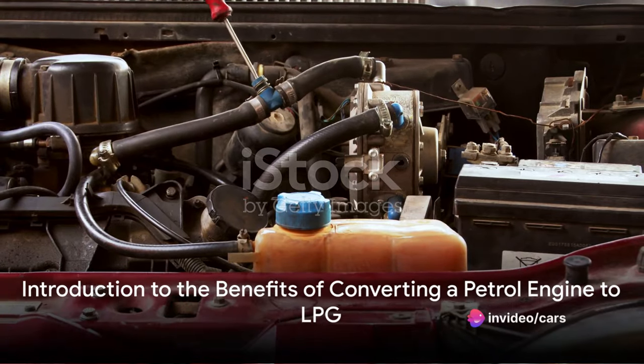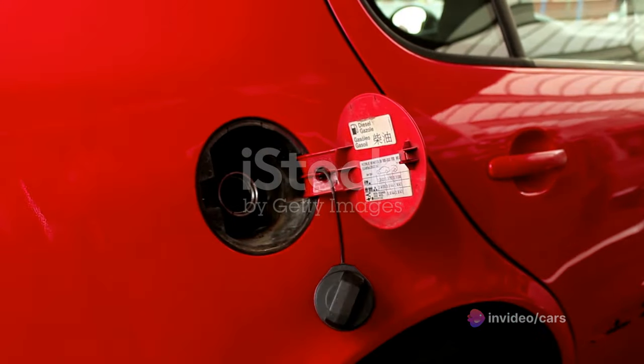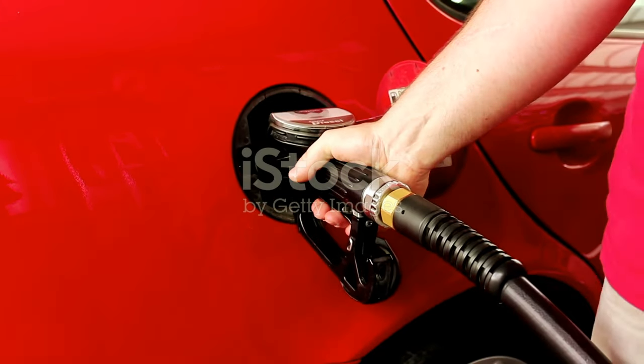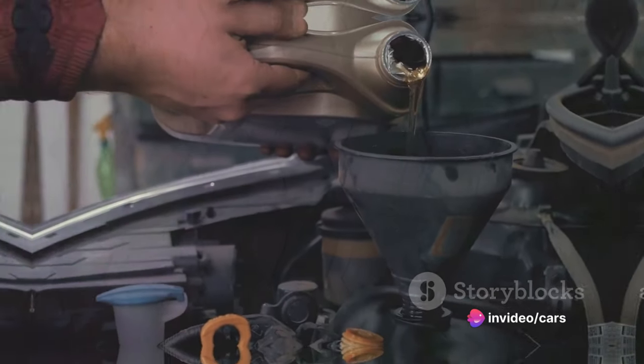Why would anyone consider converting a petrol engine to LPG? The answer is simple — it's all about the benefits. From cost savings to environmental impact, converting a petrol engine to LPG can transform your car ownership experience. So strap in as we delve into the hows and whys of this conversion process.